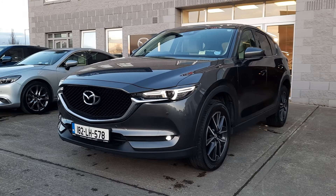Hi folks, Alan Reynolds here, Brian Reynolds Car Sales, just giving you a quick look at this 182 Mazda CX-5.